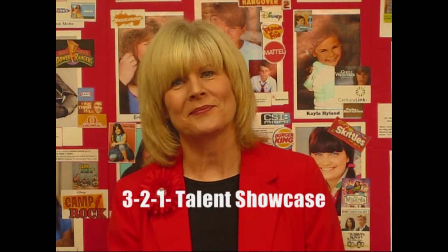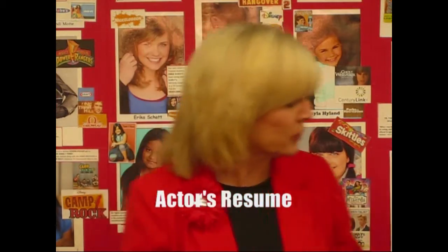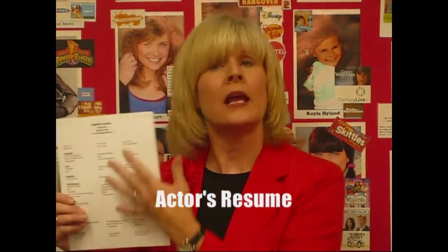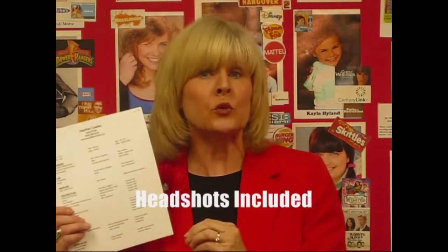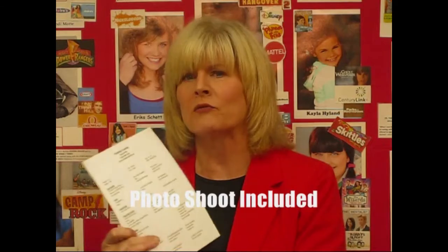What about my child's resume — how do we do that? Actually I have Heather's picture and resume right here, and on the back, this is something that we'll work on in the acting career seminar. I will edit and complete it. So again, I make it easy for you.